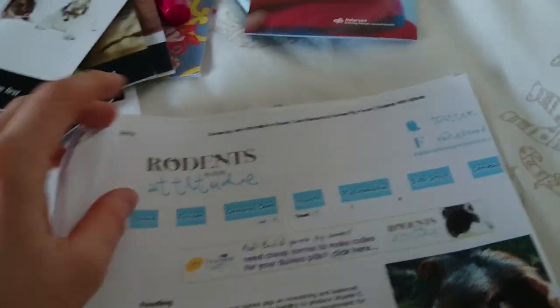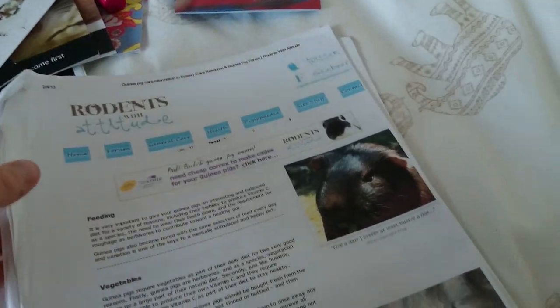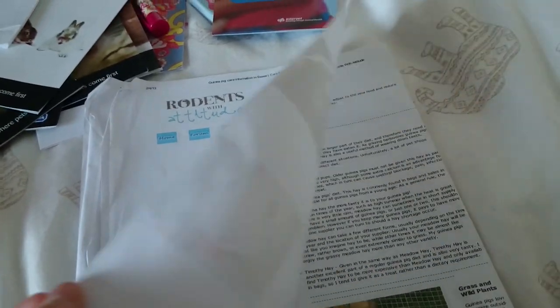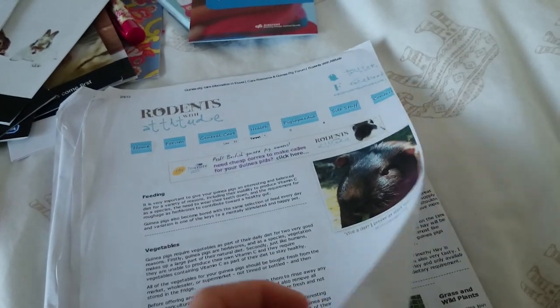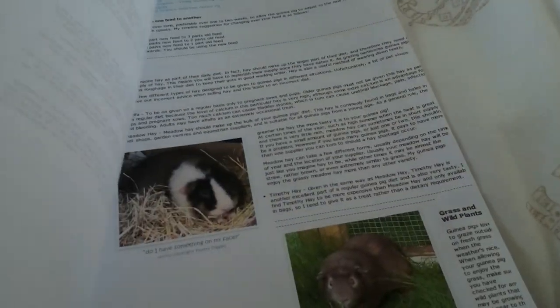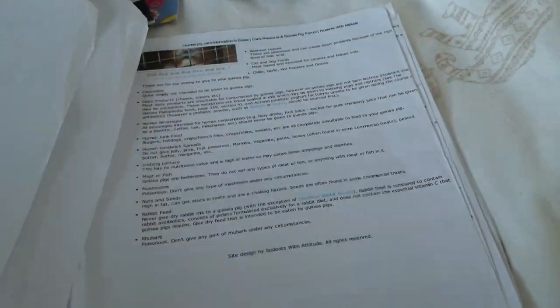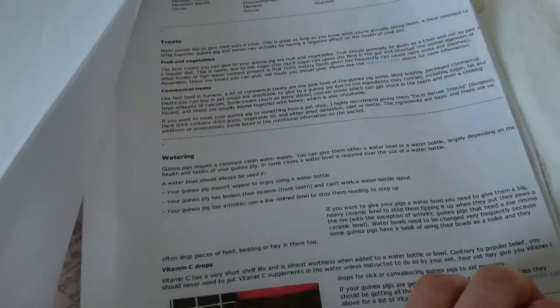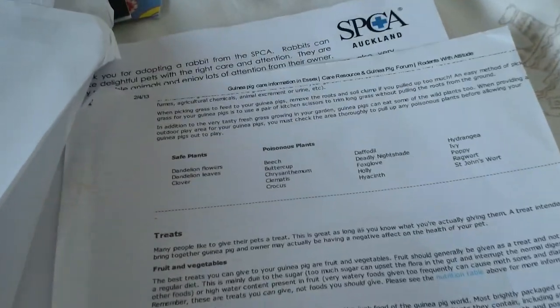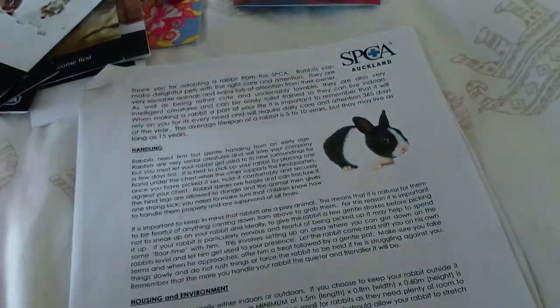Then we have two whole booklet things. This is from a page called Rodents with Attitude and it is so interesting — really well written, pretty much about everything, from a forum. It covers feeding vegetables, hay, how to change over food, things they should never eat, treats, how to provide water, and it talks about safe plants and dangerous plants, which is really interesting.